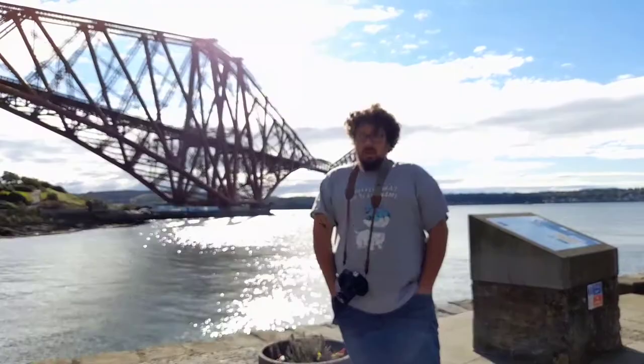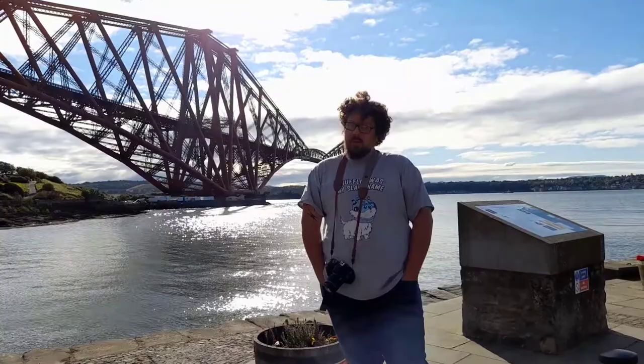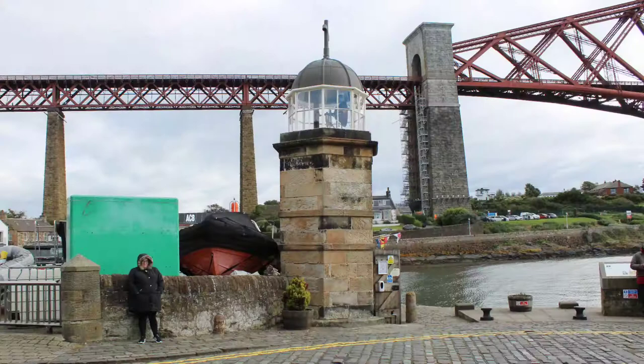Hi folks, we're here today in North Queensferry and we're beside what is the world's smallest operational light tower. I'm going to make a video and let you see what it's like.